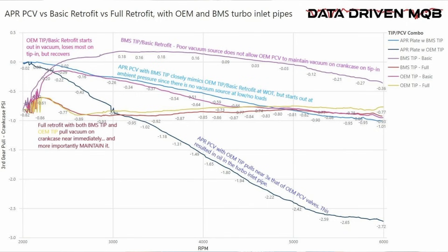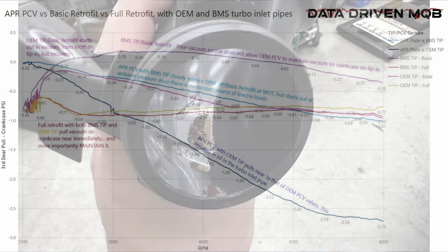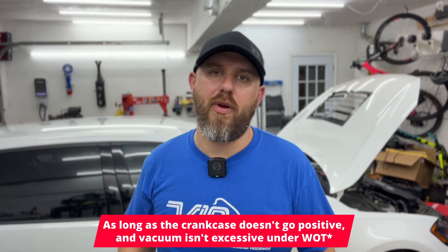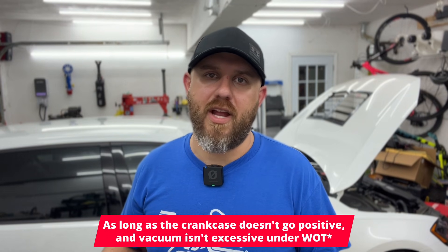I previously assessed the APR PCV plate system on my car — I'll link that above if you want to go more in depth — but in a nutshell, plate systems are unregulated, so whatever vacuum your turbo inlet pipe generates is about the vacuum you're going to see in the crankcase. The stock turbo inlet pipe does not pair well with the APR plate system. I was actually able to pull oil through the catch can and into the turbo inlet on my car just in daily driving situations. You can go to a higher or lower flowing turbo inlet pipe if you experience filling the catch can excessively fast.